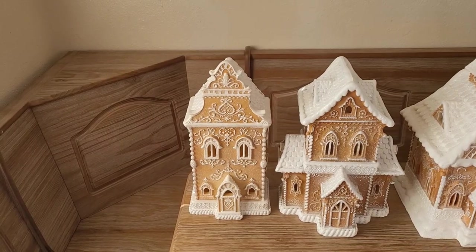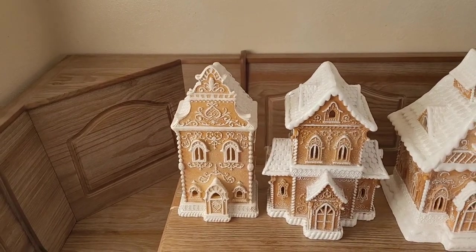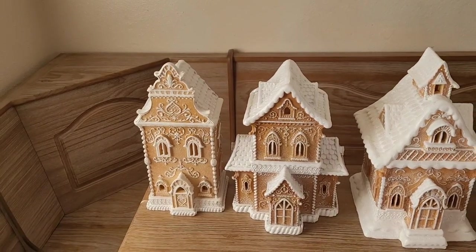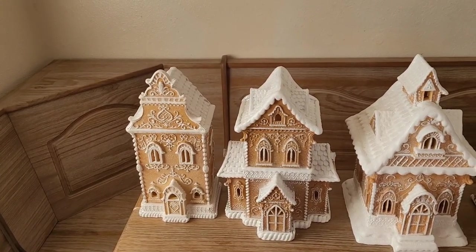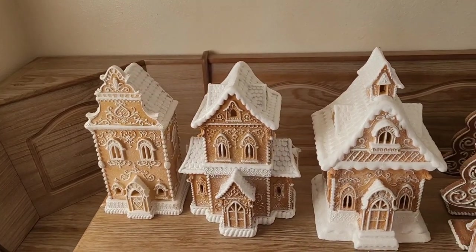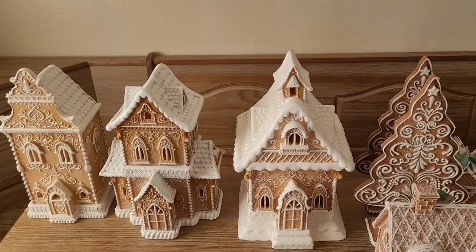Starting on the left, I got this first one this year at Tuesday Morning. I got the one next to it this year from Sierra.com — Sierra.com is part of the Marshall's, TJ Maxx, Home Goods family — so I got that off of that website. And then this third house right here I got last year at Home Goods.